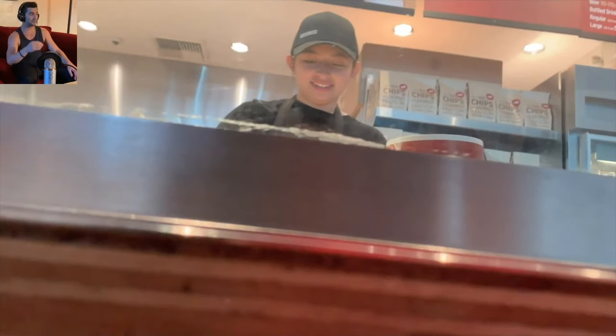Sometimes employees will even get a second burrito bowl just so they can put most of the food in one and then the remainder in another one.